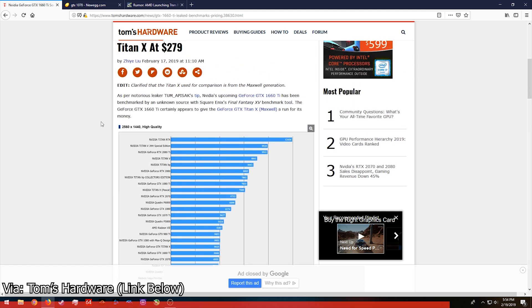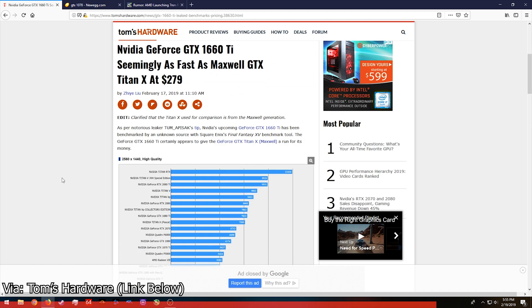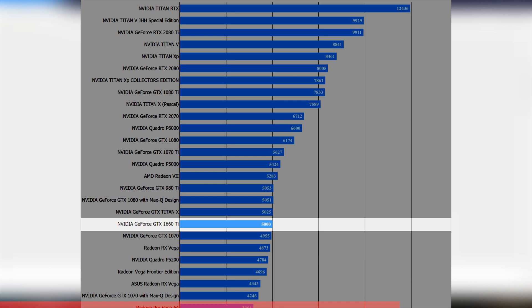This is the Final Fantasy benchmark at 1440p, and if you look towards the bottom here you'll see the GTX 1660 Ti — which again is just such a stupid name by NVIDIA. What I love seeing is that it sits just above the GTX 1070. If those performance numbers hold across the board and not just in the Final Fantasy benchmark, we might be looking at a pretty good value finally from NVIDIA.